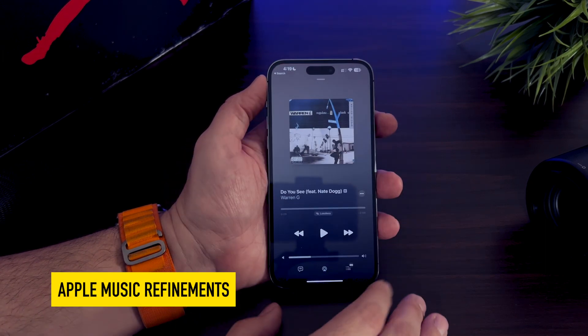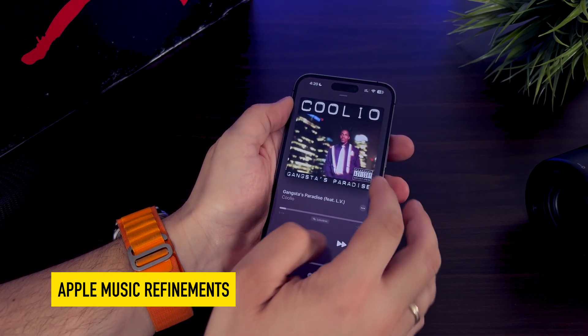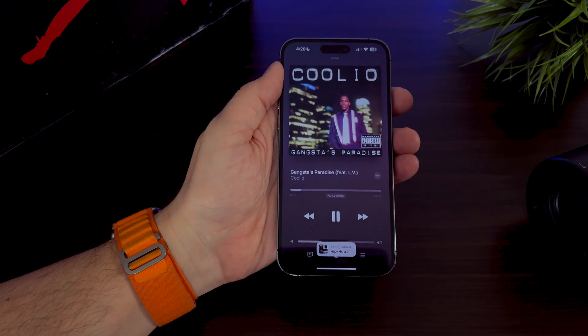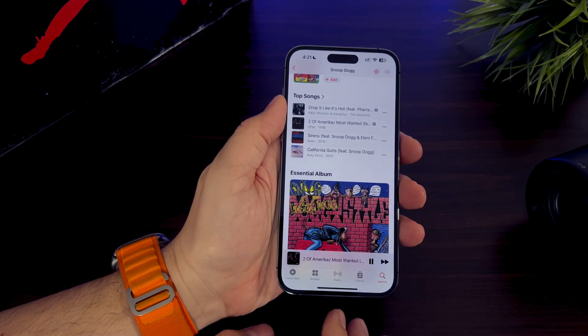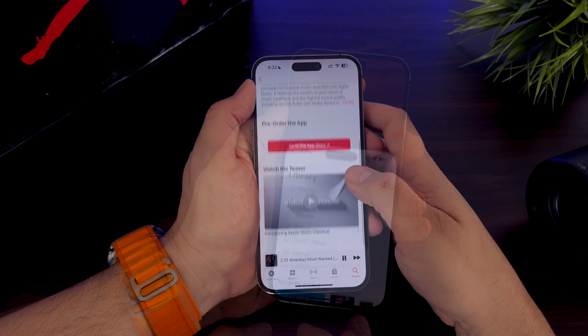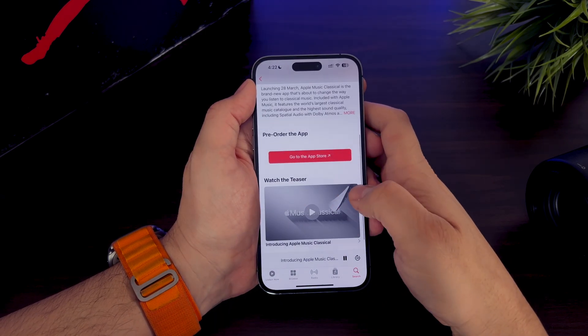Now let's move on to Apple Music. Apple keeps polishing the Music application with new animations that appear when you add a track to a playlist or tap a song to play next. Apple is also improving the interaction with your personal profile if this is enabled on your Apple Music. We also have the addition of Apple Music Classical, which is now available as a separate category in Apple Music.